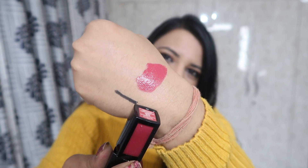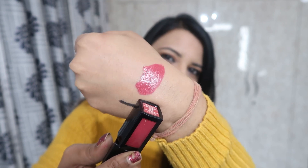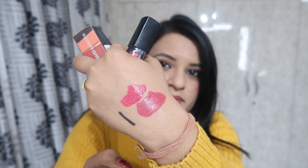This shade is very good for everyone. If you want to use it during the day, it is a very good shade for daytime. After that, there is also a pink shade called Pink Smooching — a little brighter pink. If you want a little bright pink, then it is perfect.